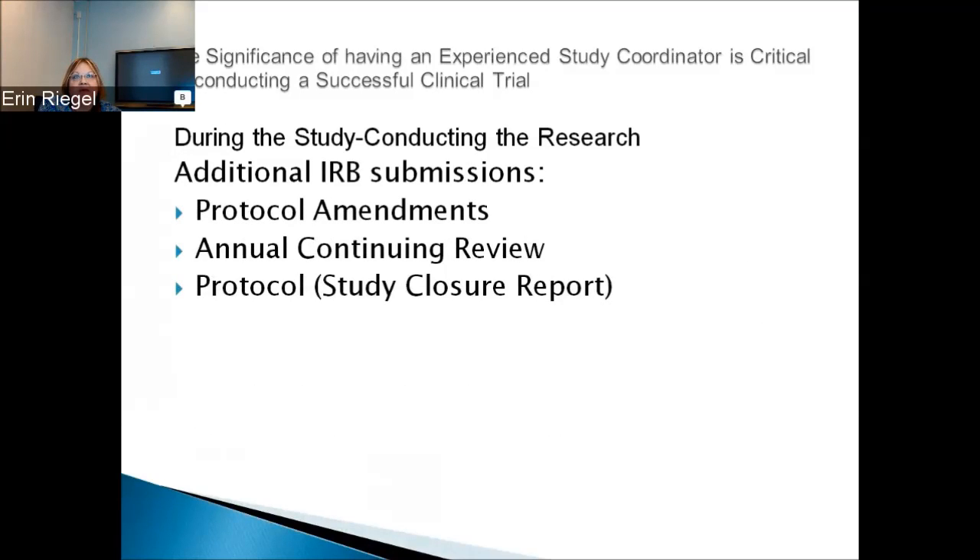During the study, you may need to do additional IRB submissions. If the sponsor changes the protocol and adds things, an amendment must go to the IRB and be approved before implementing any additions. Annually, you must complete a continuing review report and submit it to the IRB — they want to know how the study is going, how many patients you've enrolled, whether patients have dropped out, etc. There is a form in IRBNet for this; it should be done 60 days in advance. If submitted at the last minute, the IRB may not approve it and you might have to halt enrollment — you can continue with current patients but cannot enroll anyone new until you receive approval.